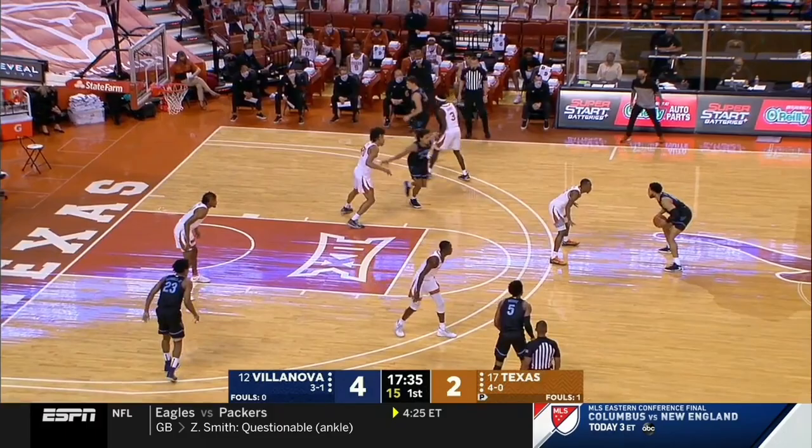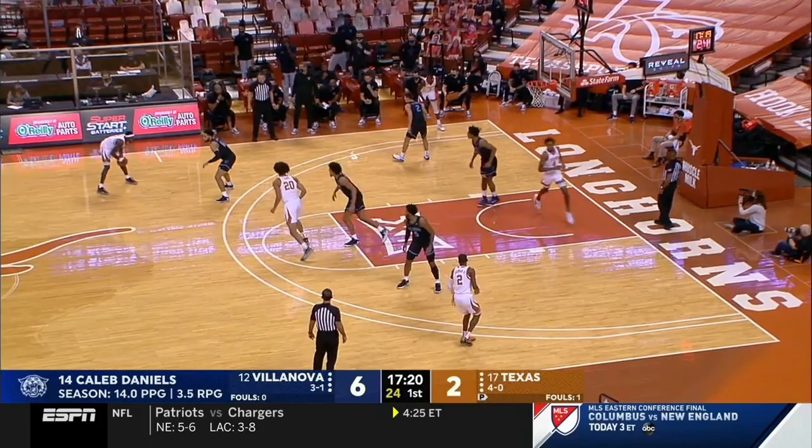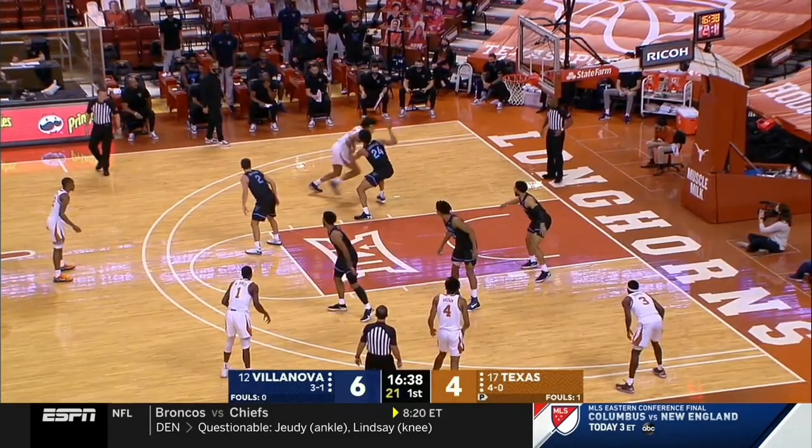Offensive rebound out for Samuels. One post player, four perimeter. Drive, switching hands, and laying it in. He sat out last year after his sophomore year to get indoctrinated into Villanova basketball, and it's worked out really well early — 14 per game so far. This is an excellent Texas defensive team; the defense has carried this team through the early part of the season.